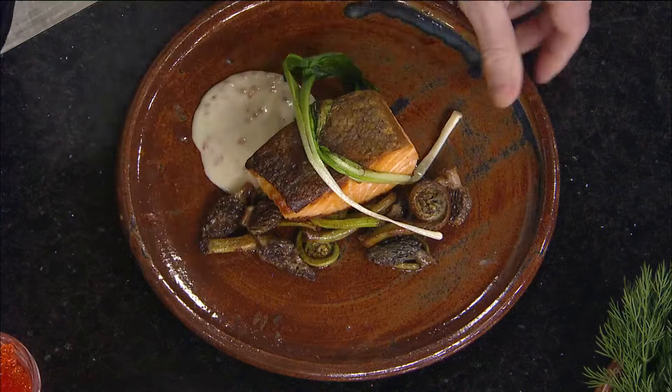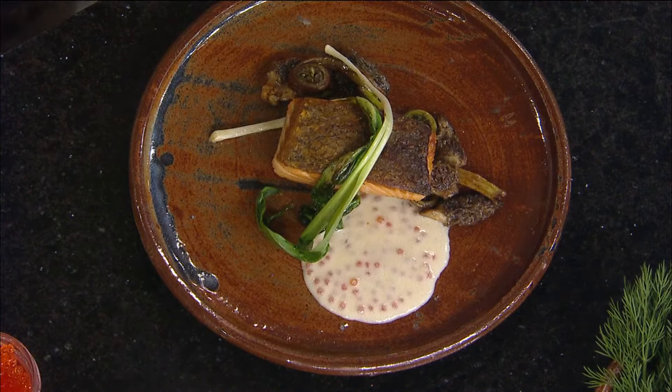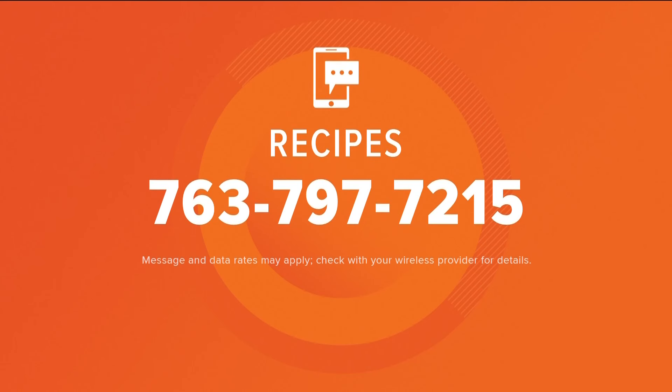How pretty is that — it is absolutely gorgeous! Thank you so much for bringing it and sharing it. We are going to taste it in just a minute. Tulabee is located in the Hewing Hotel in the North Loop, and we have a link to this recipe on kare11.com. Text the word 'recipes' to 763-797-7215 to get all of our recipes from the show.